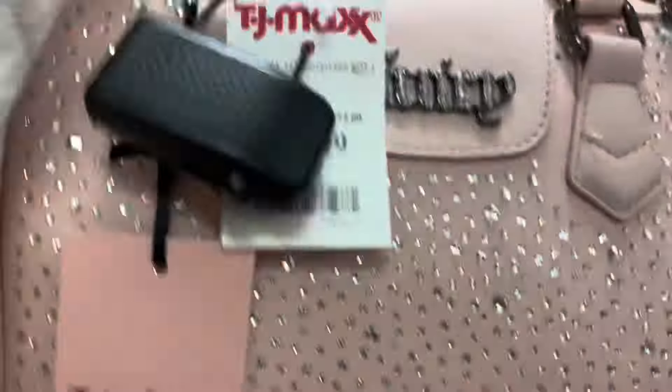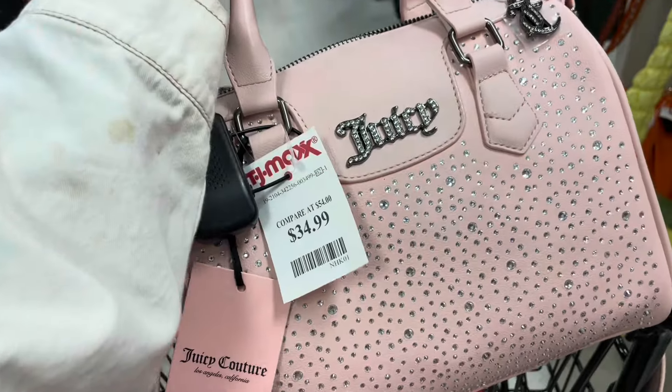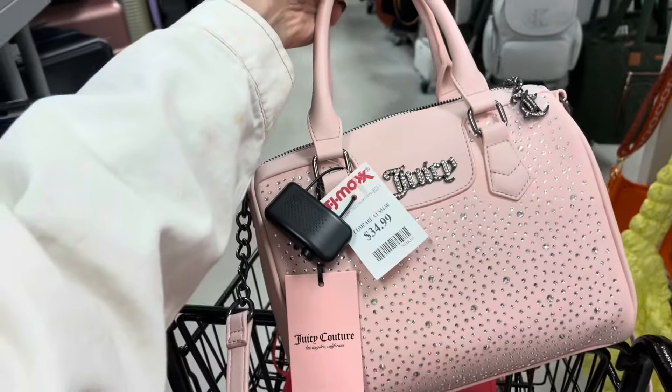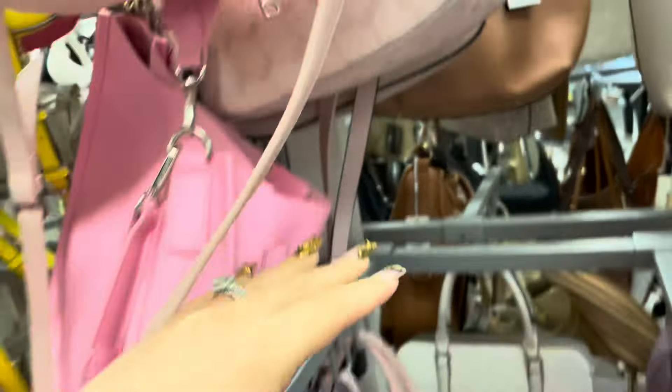Oh my goodness, girlies, look what I just found — a pink Juicy for $34.99! It's really cute. Oh wow, all the pink purses here are so pretty.